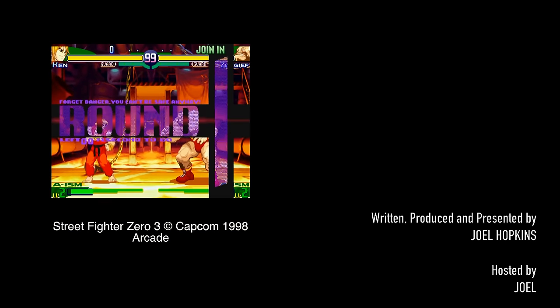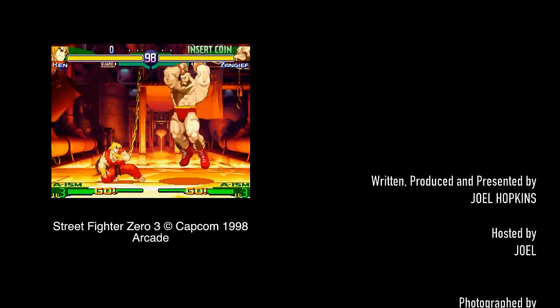This is Street Fighter Alpha 3. It all depends on your skill — go for pro.